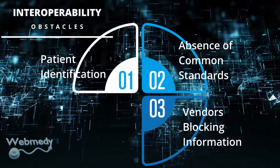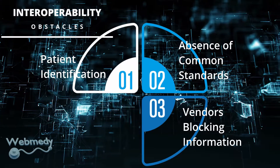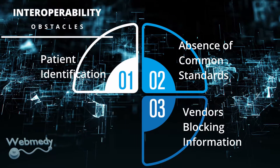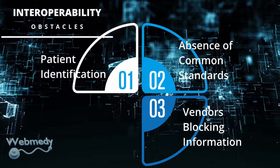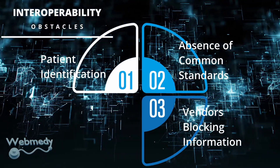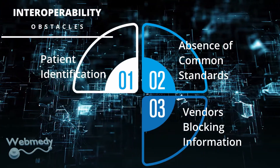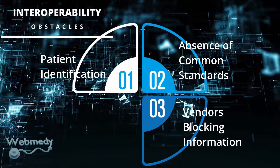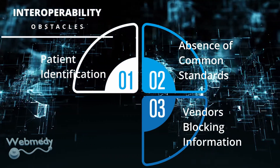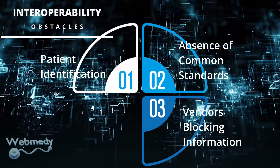Vendors Blocking Information: A major bottleneck to healthcare interoperability is the practice of data blocking by vendors. A study highlighted that information blocking is still widespread and policies are ineffective to curb the practice. Mandating data sharing through government regulations will help shut down information blocking. If successful, reducing information blocking will ensure that information flows across provider organizations, improving efficiency and quality of care.